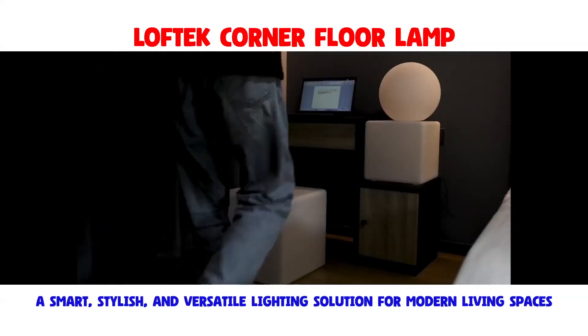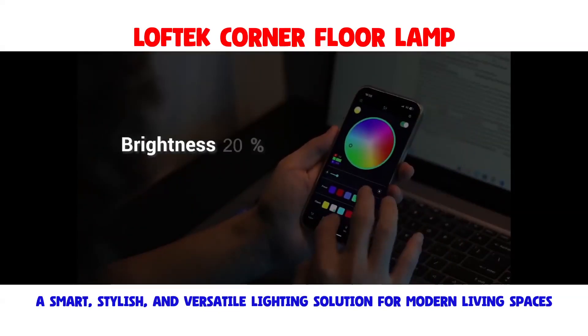The Loftec LED Lamp boasts 200 RGB LED light beads, providing energy-efficient and glare-free illumination.